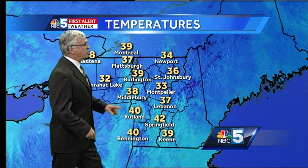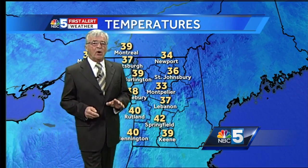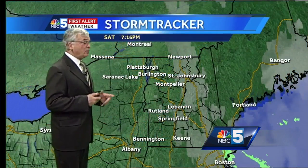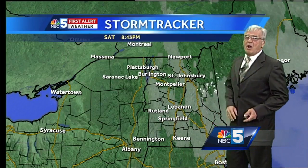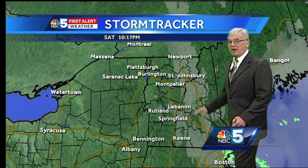Temperatures are still relatively mild to our south — 40 in Rutland, 39 degrees in Keene. We're all seeing clear skies, and the storm system that brought us the rain and then some snow is well out to the east. We are seeing clear skies all the way through the Champlain Valley, with a band of clouds over northern and central portions of Vermont. These clouds are showing signs of giving it up as well.